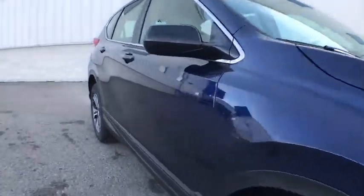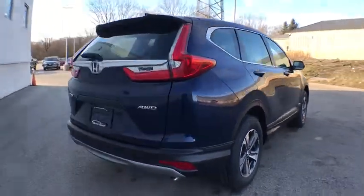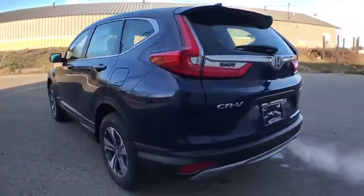Here are some of this vehicle's great options: traction control, dual airbags, power steering, four-wheel disc brakes, power windows, rear window defroster, trip computer, electronic stability control, tachometer, overhead console, and brake assist.